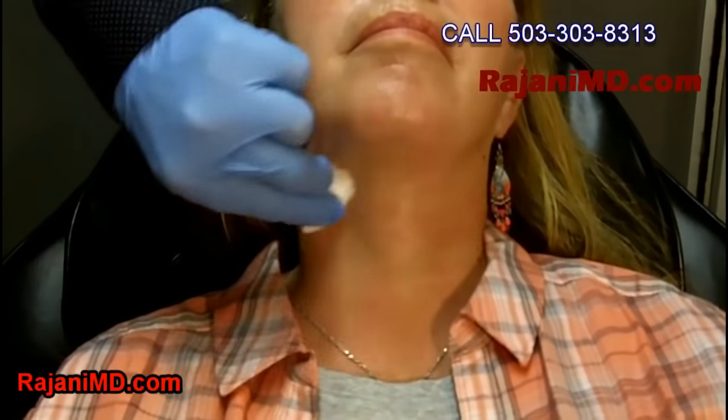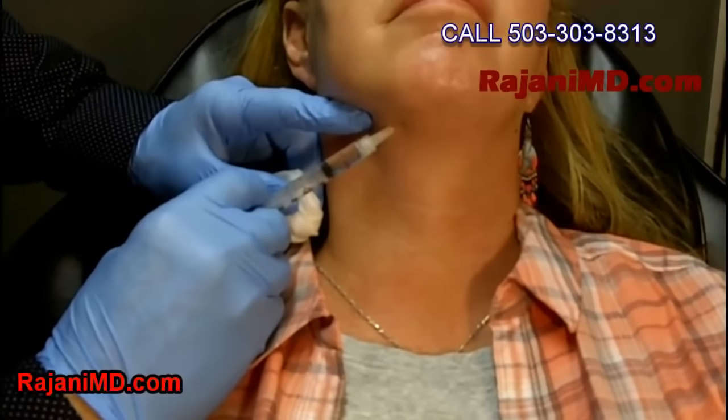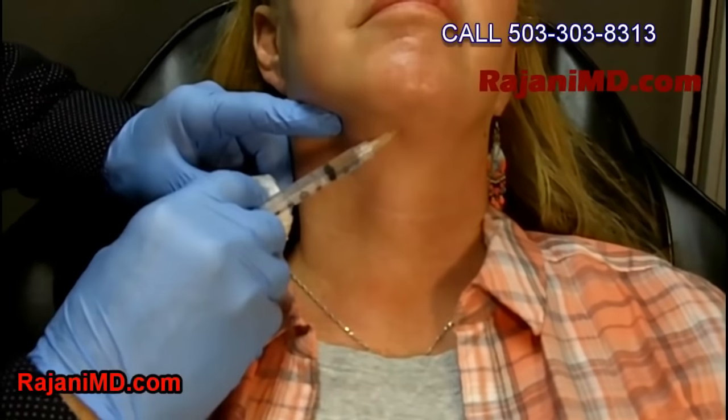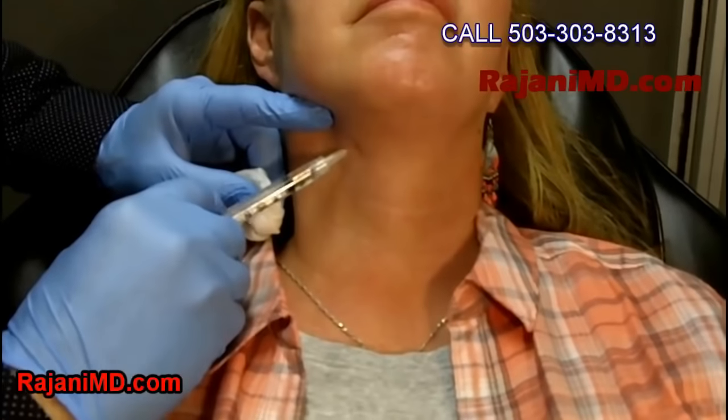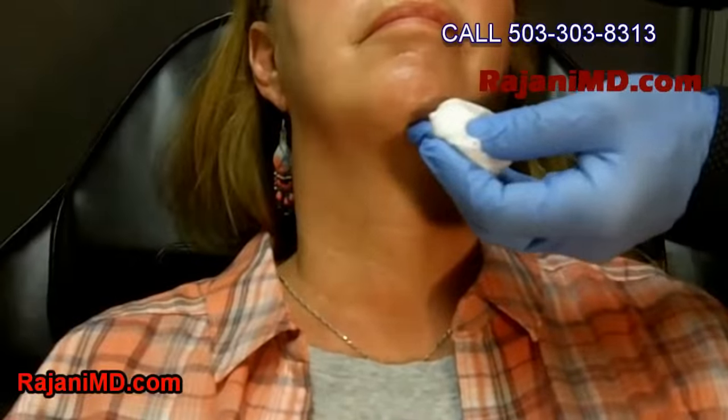Here you can see it's a very simple procedure — just injecting a product to dissolve fat. You'll get some skin tightening in the region. You can inject in that pre-jowl area a little bit to help shrink some fat there. Keep in mind, combining procedures always gives the best result: lifting the face, collagen stimulation up in the high cheek and temple region, lifting that pre-jowl along with dissolving injections in the neck region.